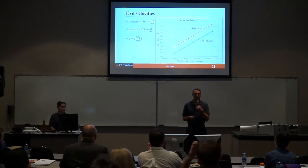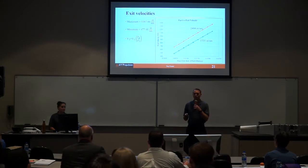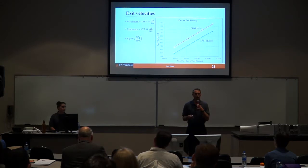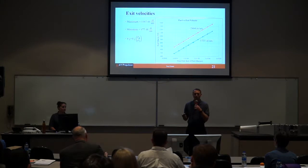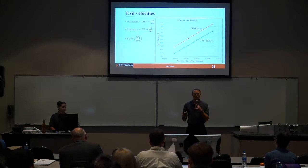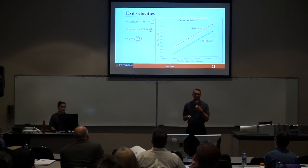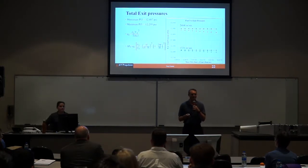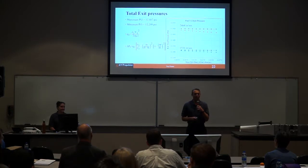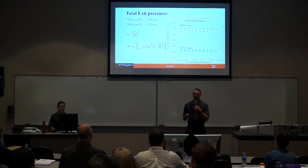For the exit velocities: the highest exit velocity possible would be produced with the highest inlet velocity as well as a maximum amount of fuel. A high inlet velocity gives a high V1, which gives a higher V3. With maximum fuel, you produce a higher temperature, which results in a lower density of air at the exit, and that lower density — in the ratio of density 1 to density 3 — results in a higher exit velocity. Total pressure does reduce itself throughout the system, so the exit total pressure is lower than the inlet total pressure. As fuel is added, total pressure drops throughout the system.